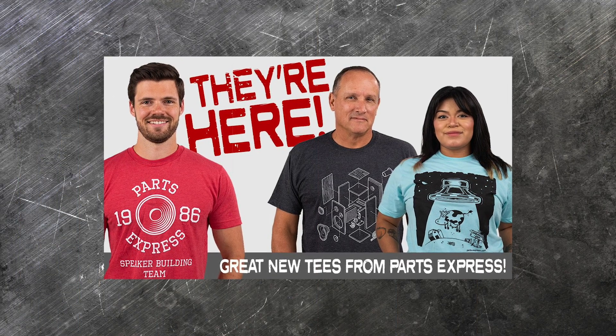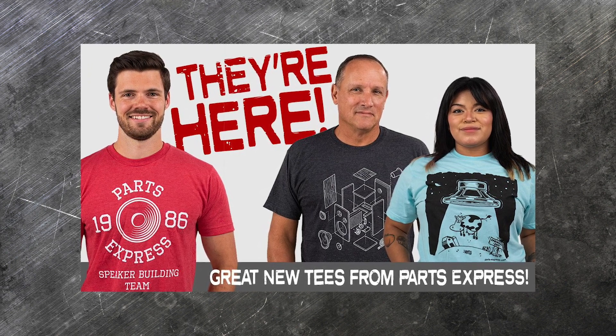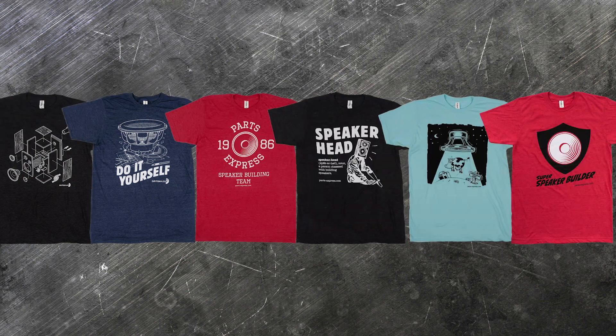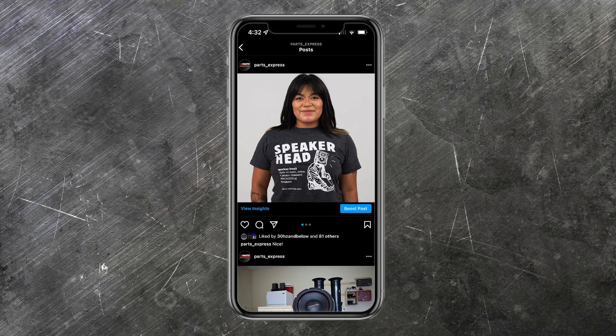Parts Express is now selling t-shirts! There are a few to choose from so you won't ever have to stop repping PE. Check out all of the designs here and on the page, and then pick out the ones that you like the most. When your t-shirt's delivered, make sure to take pictures and tag us on social media.